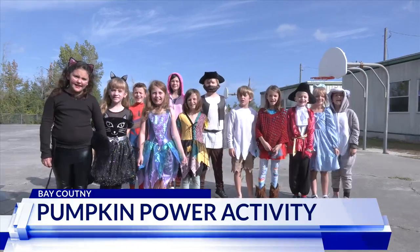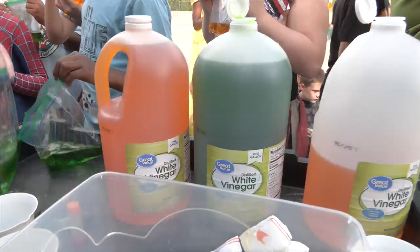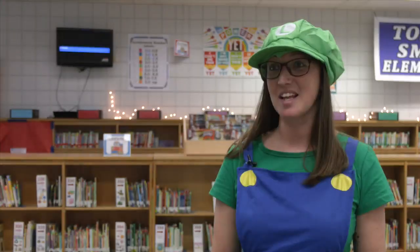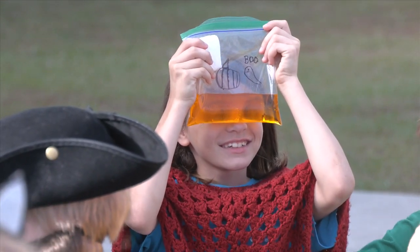Happy Halloween. 3rd graders at Tommy Smith got to mix spooky fun with science on Thursday. It gives them the fun part of Halloween but they're still learning, and maybe not focusing so much on the candy that they're also probably going to get tonight.